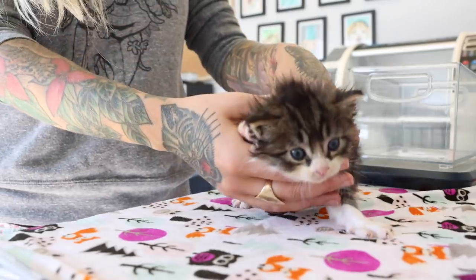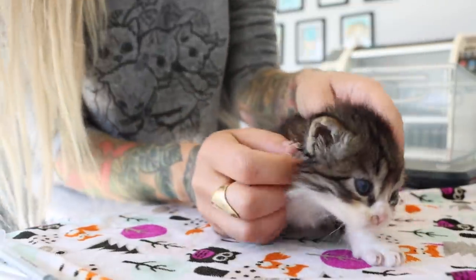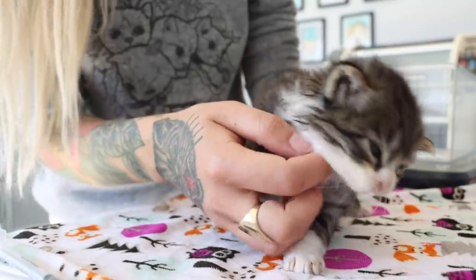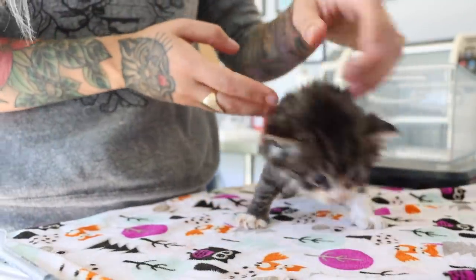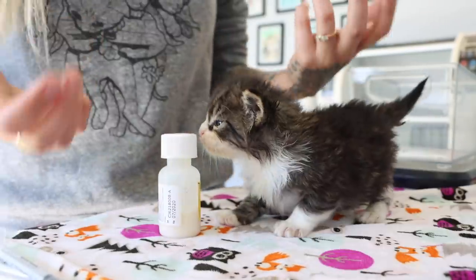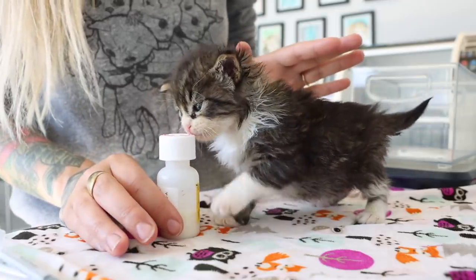Good morning, Chris. Hi, everyone. Today I'm going to be showing you how I give oral meds to a kitten. These little guys all have upper respiratory infections, so they are on an antibiotic to help them with that. I'm going to give you a couple of tips to help you safely give oral meds to kittens.